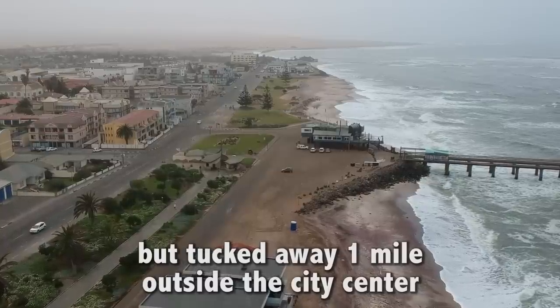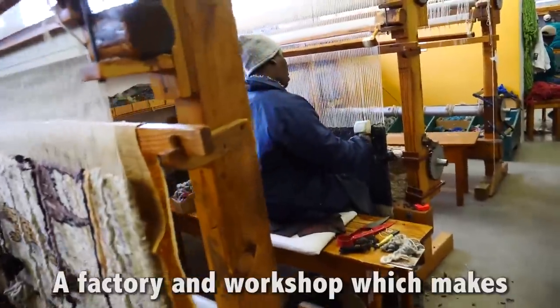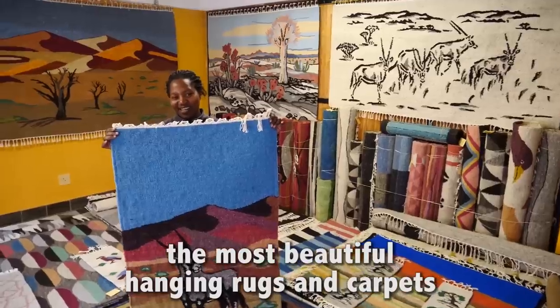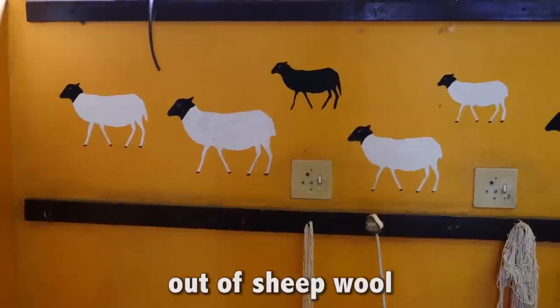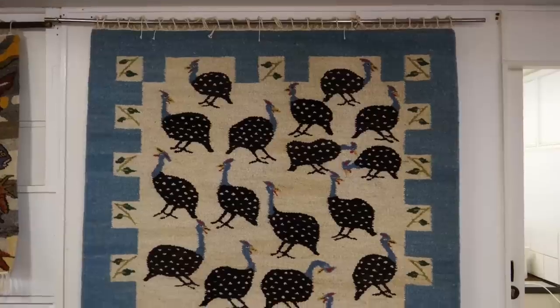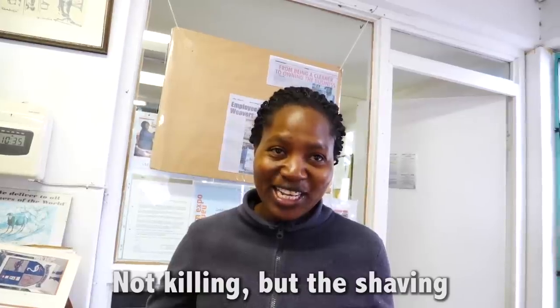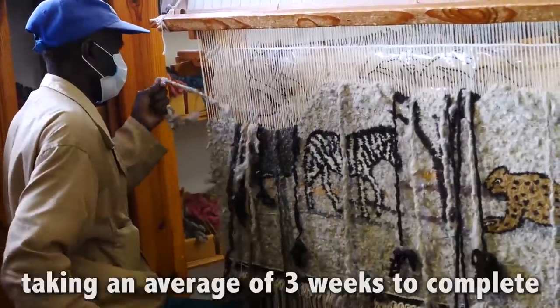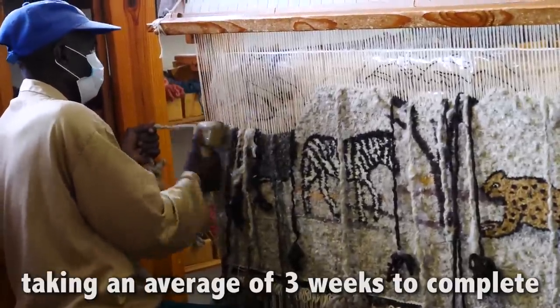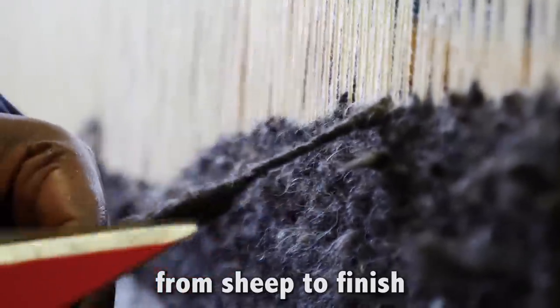But tucked away one mile outside the city center is a place called Karakulia Weavers, a factory and workshop which makes the most beautiful hanging rugs and carpets out of sheep wool. Each one is handmade, taking an average of three weeks to complete. They handle the entire process in-house, from sheep to finish.